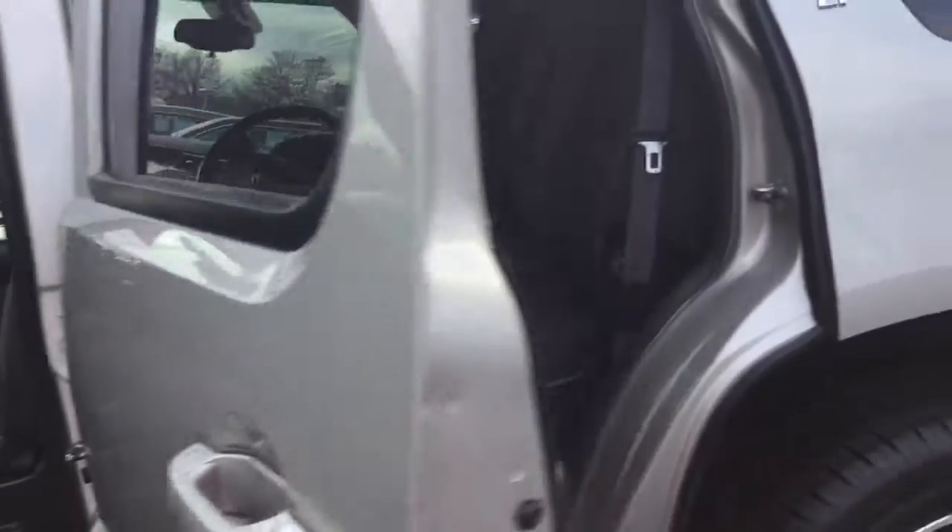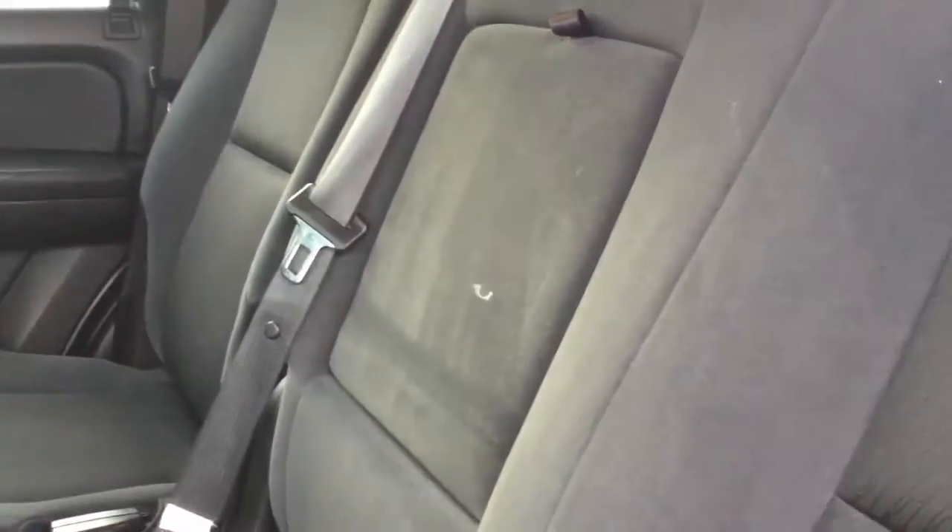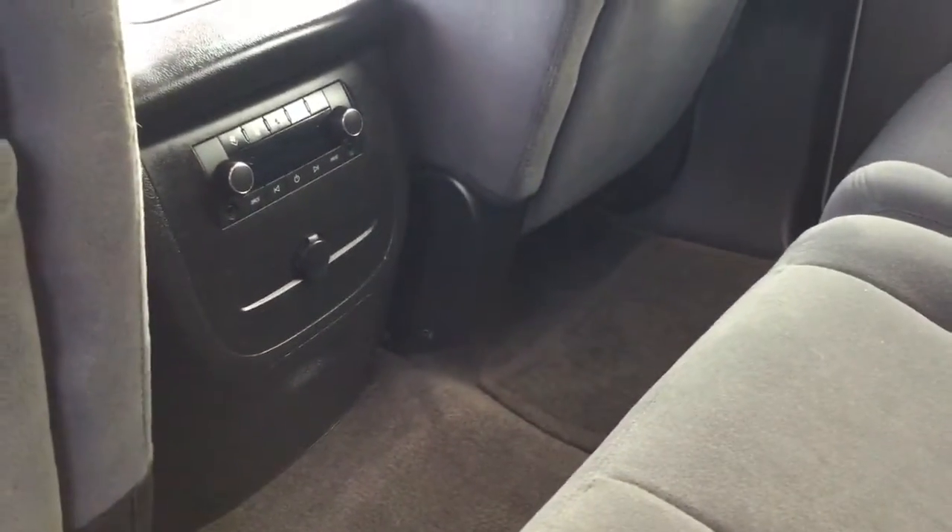Your second and third rows are super spacious. They also really showcase the premium cloth interior that's been held in really great condition. You also get an expanded center console with some additional air controls for your second row and an additional AUX input.